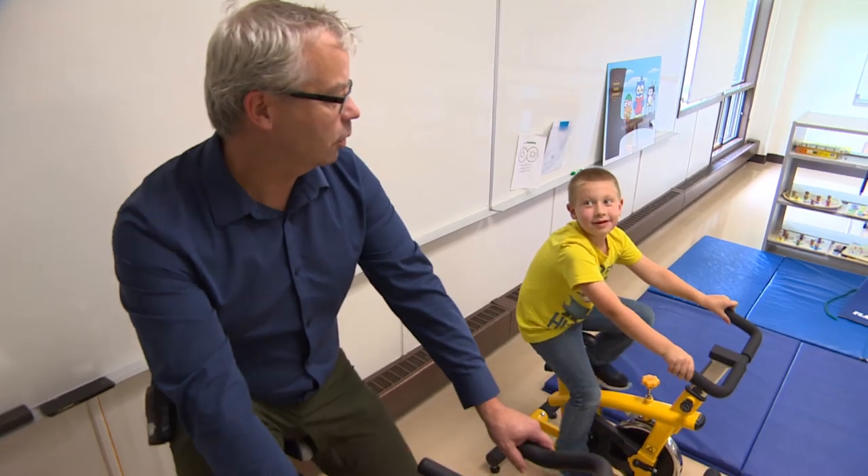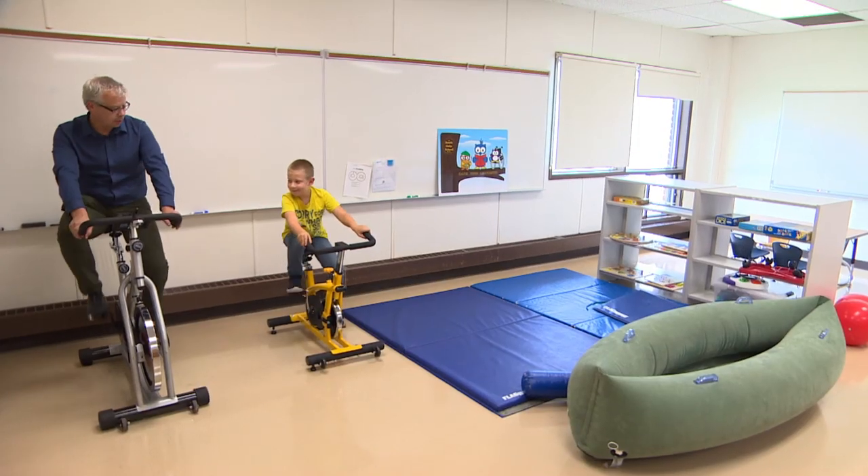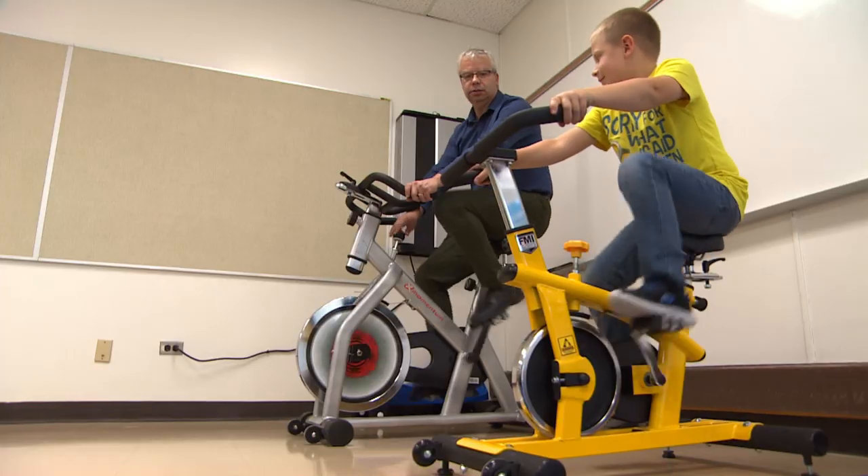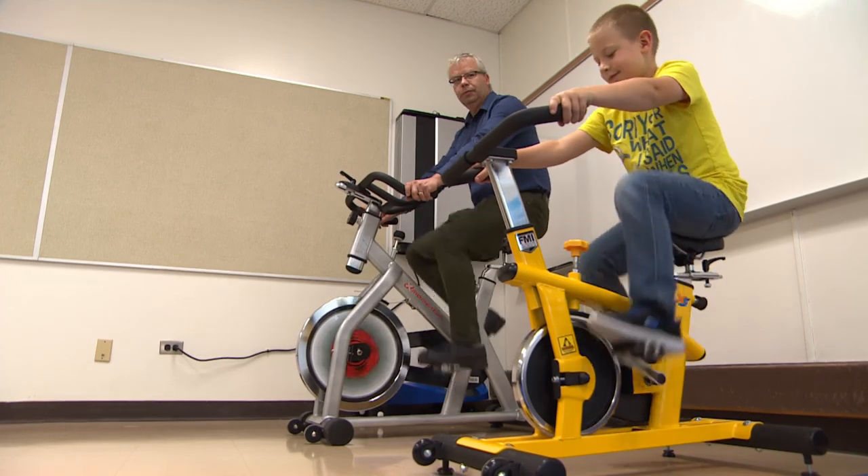South Oaks Principal Dale Martins pays for the bikes with a grant from the Hanover School Division. They cost about $700 each and are designed especially for classrooms. The bikes are virtually silent and small enough for a 6-year-old.